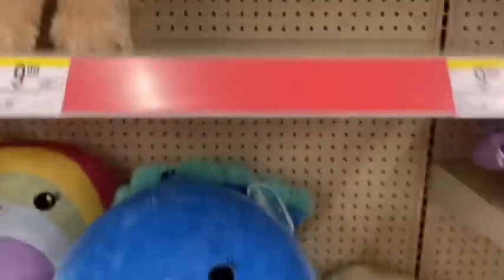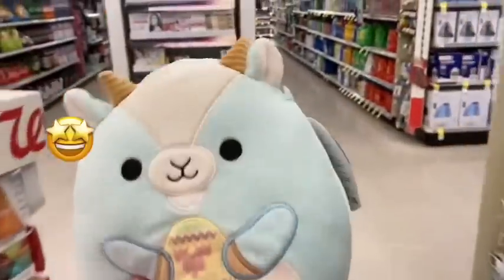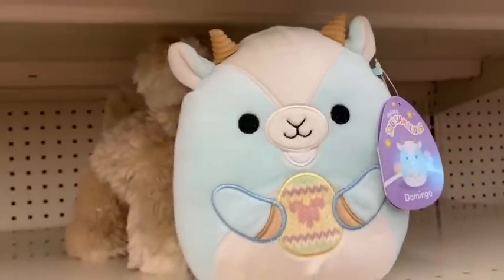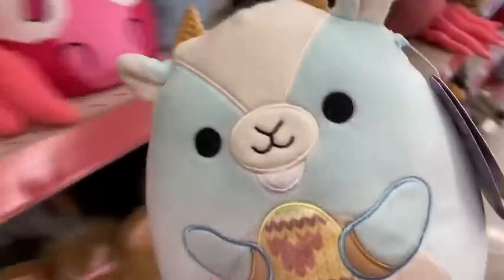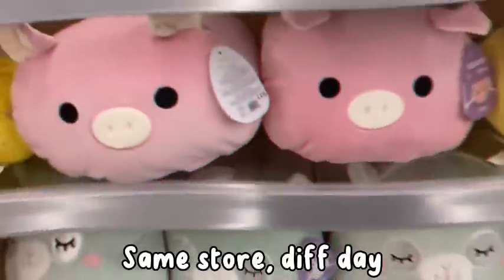I'm not sure if they had any cows yet or anything of the Easter Squad, but I found this guy and I'm really excited. I like this one better. Time to get him — I think he's only like $9.